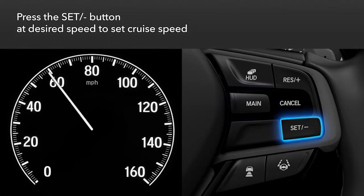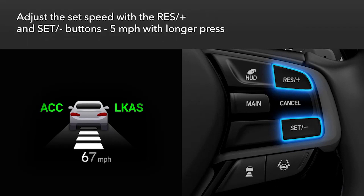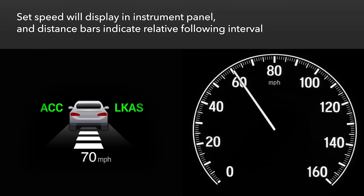To set the cruise speed, press the set minus button when the desired speed is achieved. You can then adjust the set speed in one mile per hour increments with short presses on the res plus or set minus buttons. A longer press on either button increases the increments to five miles per hour. The instrument panel will display the set speed as well as a vehicle icon and up to four distance bars that indicate the relative following interval.